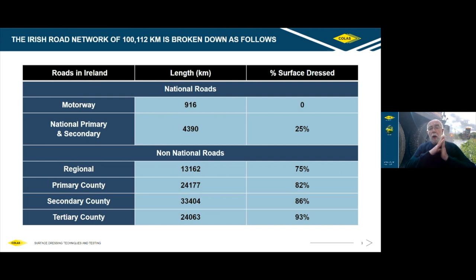We're talking about maintaining the road network in the country. The Irish road network consists of over 100,000 kilometres of public road — motorway, national primary and secondary, regional, county roads primary, secondary and tertiary. Looking at the percentage of each category which is surface dressed: 25% of national primary and secondary, regionals 75%, and between 80 and 93% on the county road network. When you average these out, roughly 82% of the road network is surface dressed. So for anybody working in road maintenance, understanding surface dressing and being able to master it is a critical technique.